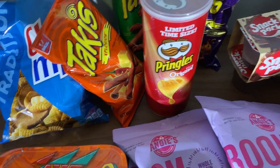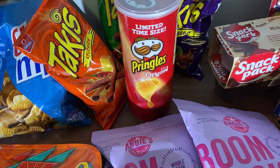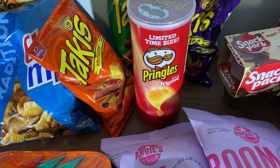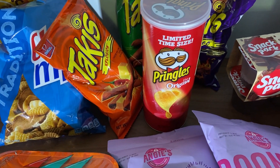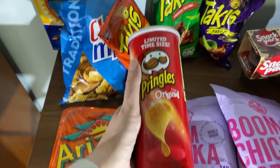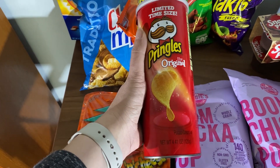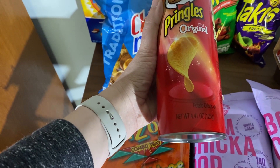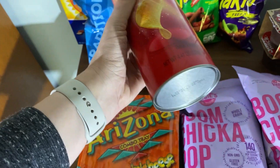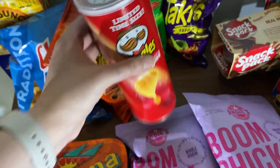This is kind of interesting because at Walgreens they have a much smaller container, about half this size, and they charge something like $1.39 for it. This is definitely more Pringles but it's not going to be the same size as the one you get at your grocery store. This is 4.41 ounces for $1, so it's a special limited size — I made sure I picked up on that.